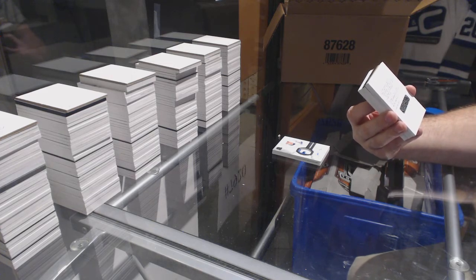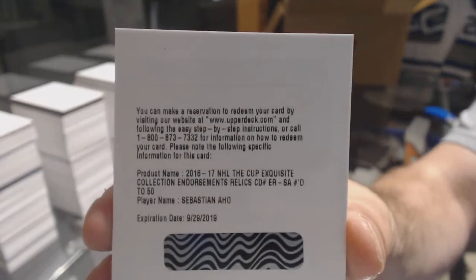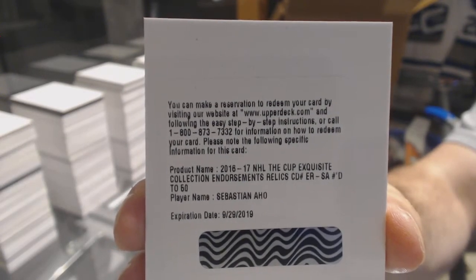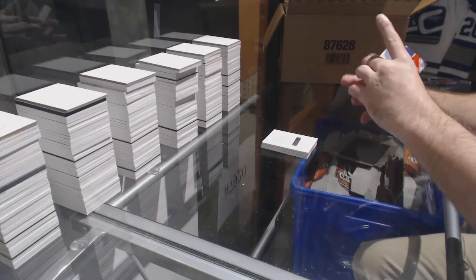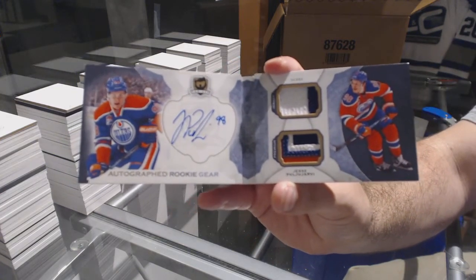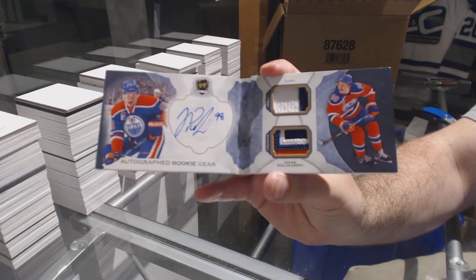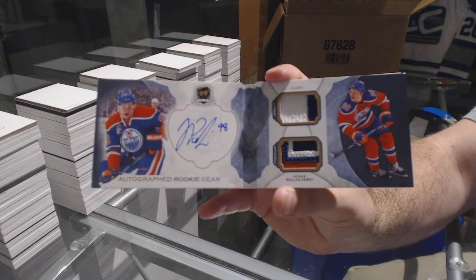Exquisite Collection endorsement relics for the Carolina Hurricanes: Sebastian Ajo. Number 23 of 24, autographed rookie gear for the Oilers — yes, see pull! Autographed rookie gear out of 24.